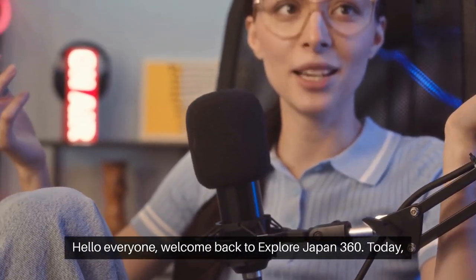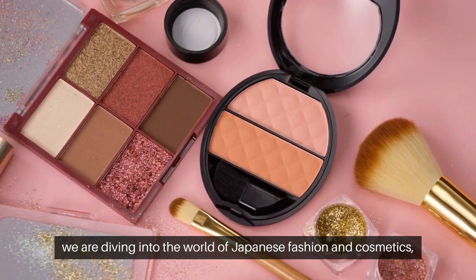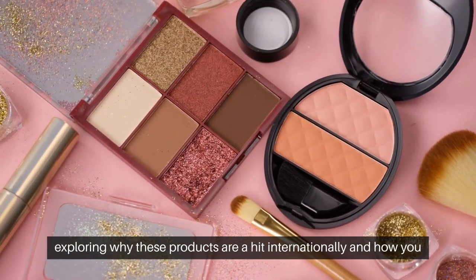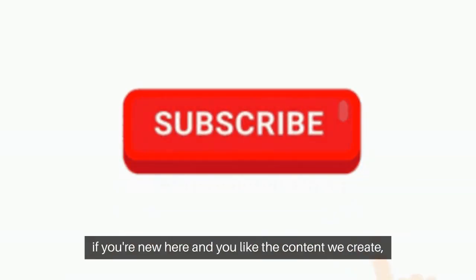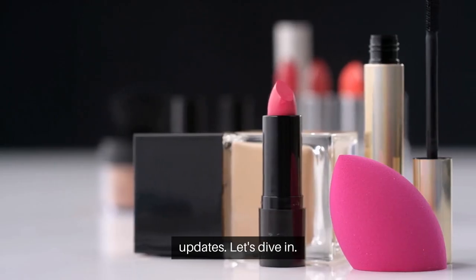Hello everyone, welcome back to Explore Japan 360. Today we are diving into the world of Japanese fashion and cosmetics, exploring why these products are hit internationally and how you can start exporting them abroad. If you're new here and you like the content we create, please don't forget to subscribe and hit the bell icon for more video updates. Let's dive in.